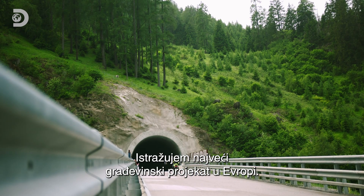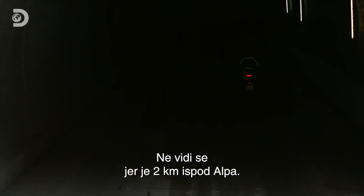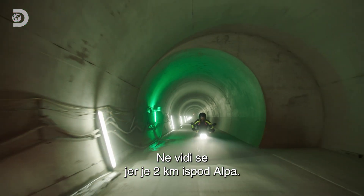I'm exploring one of the biggest and most ambitious engineering projects Europe has ever seen. Well, actually I can't see, because it's happening two kilometres under the Alps.